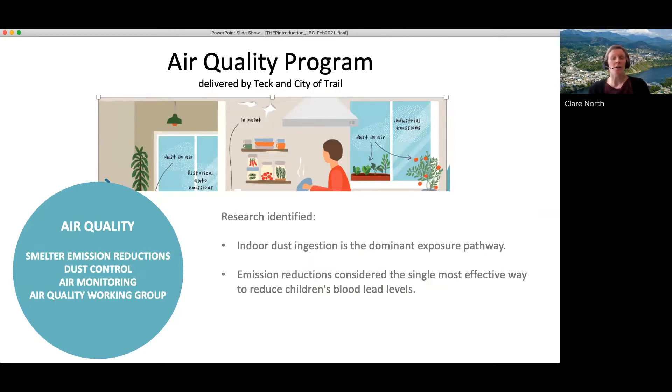So why air quality? The Lead Task Force identified that emissions reductions were the single most effective way to reduce children's blood lead in Trail. We can start to look at the influence of the air quality program over time.